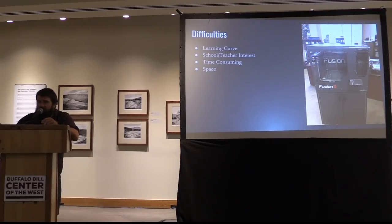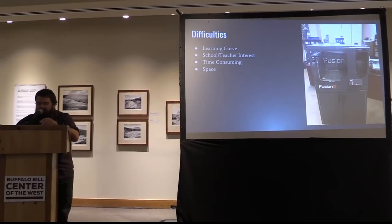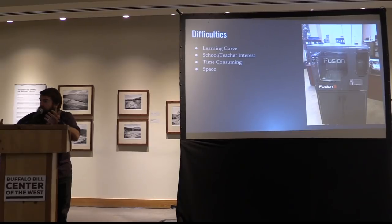Also, some of this stuff is time consuming — time consuming to learn, time consuming to create. This 3D printer is slow. That really great looking Minié ball that I printed out took about an hour to print. So it's a slow process. If I wanted to create multiple, that's multiple hours of this thing running. The other problem — some of which feeds into that — is space. I realized this thing is actually really big. It's mobile, but it's quite large.